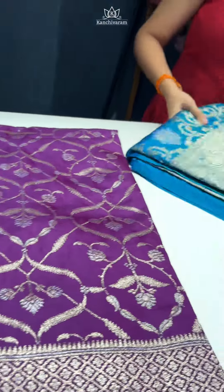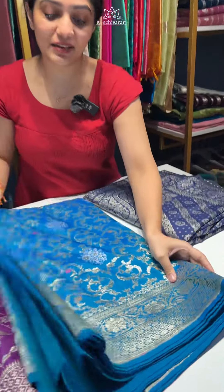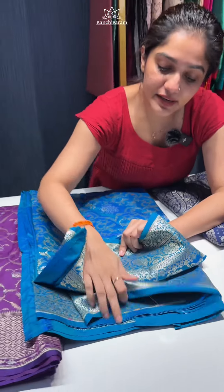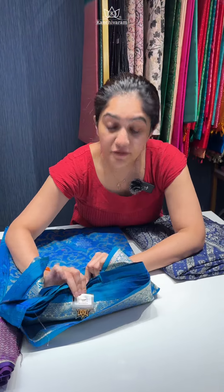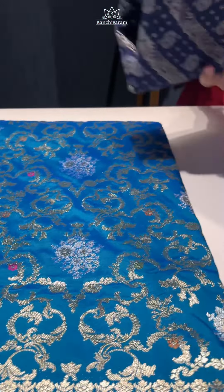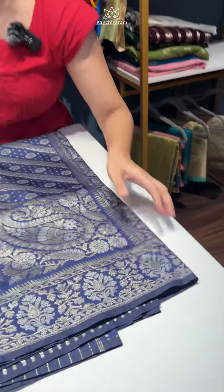Then we have it in this beautiful peacock tone — a blue and green mix, dual tone — and the price for this one is ₹5,200. And finally, we have it in this gorgeous navy blue colour and the price for this one is ₹5,800.